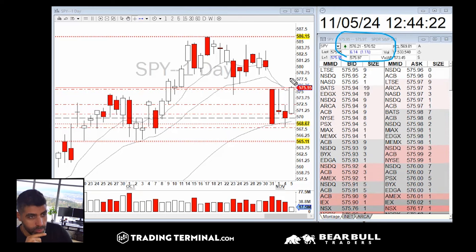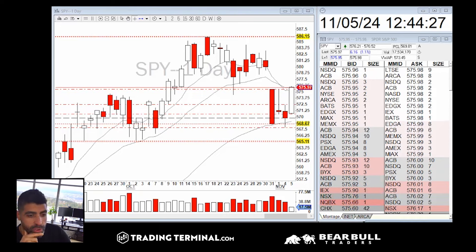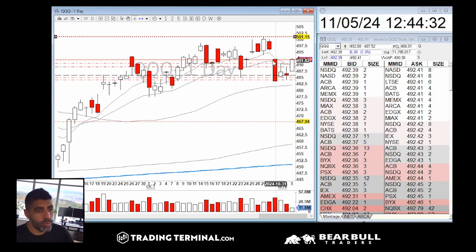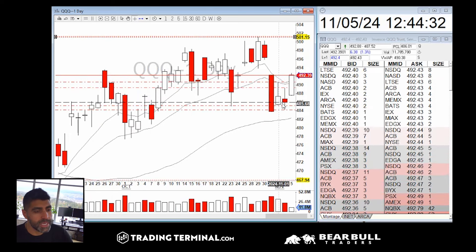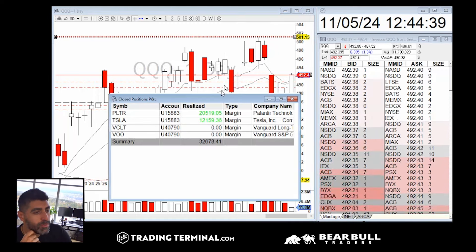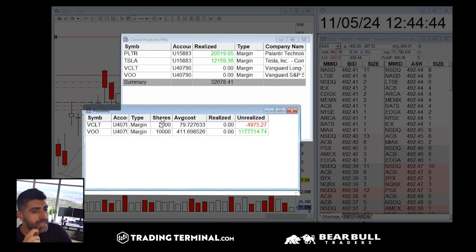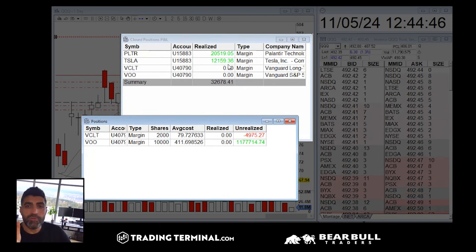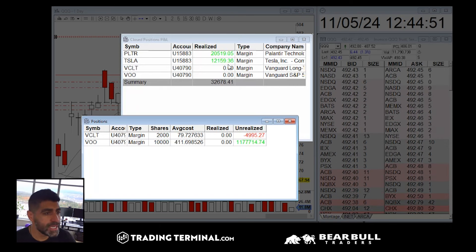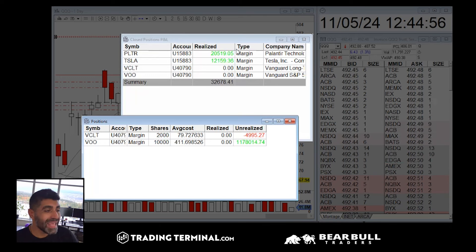On the QQQs, indexes are also near all-time highs — QQQs near 501. We came out of that bottom and it seems the market is rallying up. Trading-wise it was super amazing. We had amazing trades on PLTR and Tesla that turned out to be very profitable. PLTR was a classic A-plus setup with earnings, and Tesla turned out to be a super nice trade as well.